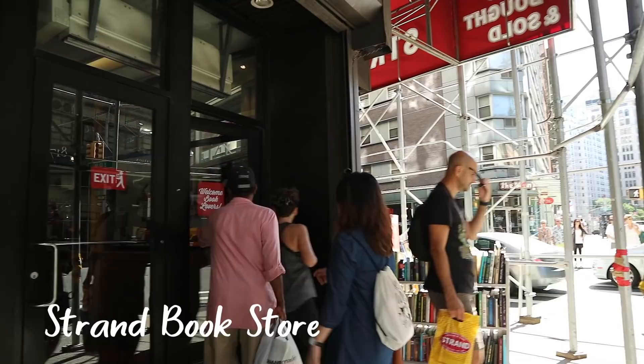Hey guys! Welcome back to my channel. So for today, I'm going to be sharing snippets of my trip to New York. We went to a lot of art stores and it was really great seeing my book in one of the stores — in Strand Bookstore actually. Do keep watching because at the end of this video, I'm going to be sharing some of the things I got, basically my art haul for the trip.